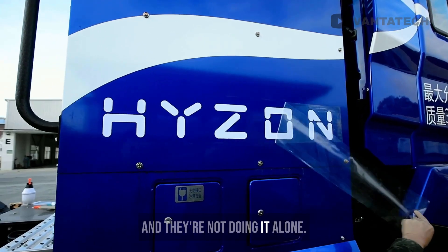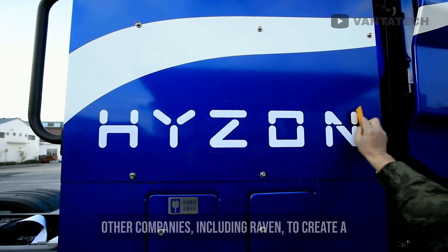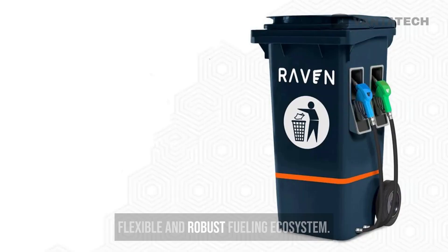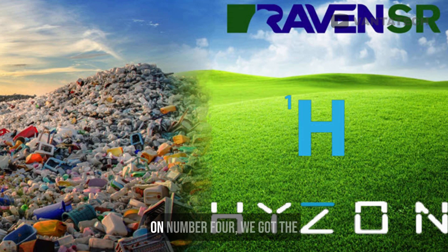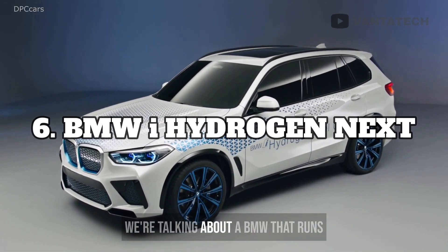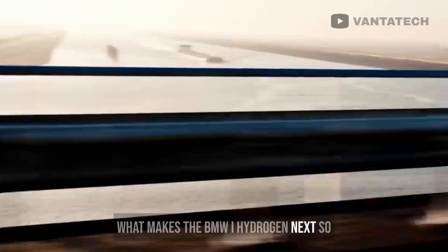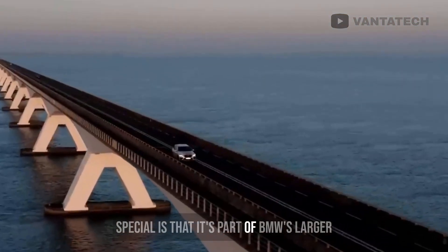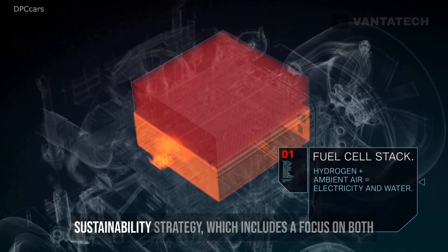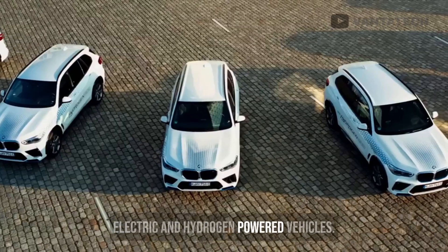And they're not doing it alone. The company is in partnerships with several other companies, including Raven, to create a flexible and robust fueling ecosystem. At number 4, we got the BMW i-Hydrogen Next — a really exciting prototype vehicle that's currently undergoing testing and development. What makes the BMW i-Hydrogen Next so special is that it's part of BMW's larger sustainability strategy, which includes a focus on both electric and hydrogen-powered vehicles.